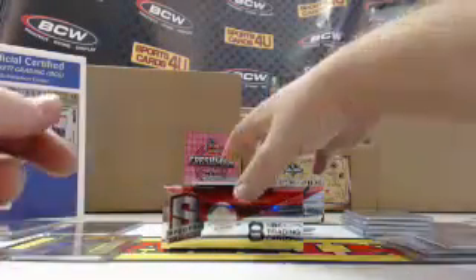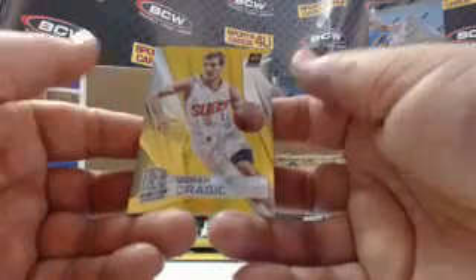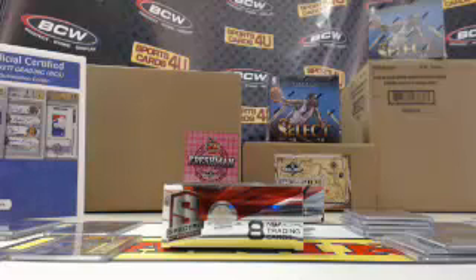And a Gold Prism for the Suns, Goran Dragic, 6 out of 10.